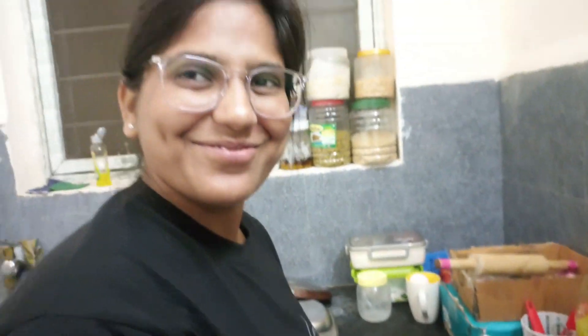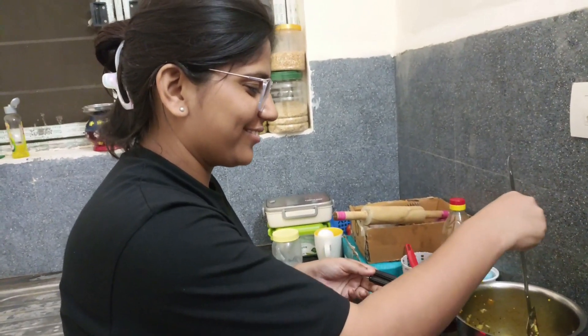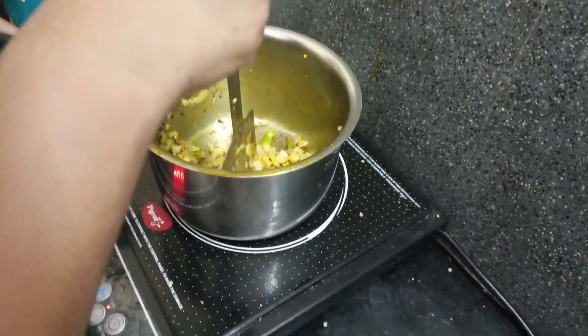How does it feel — my first time making paneer and bread! We were so excited about what we had made.